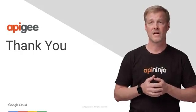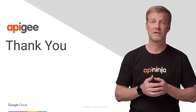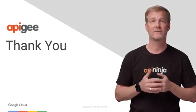For more information on this topic, refer to our documentation, and if you have any questions, please post them on our community. Thank you.